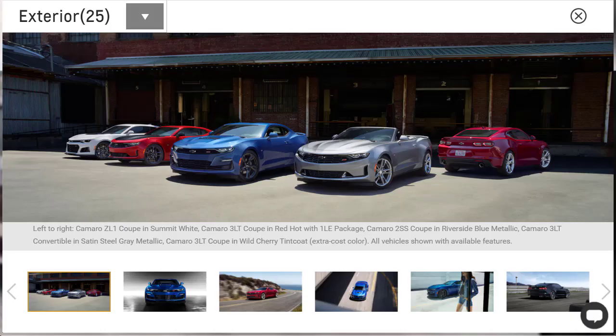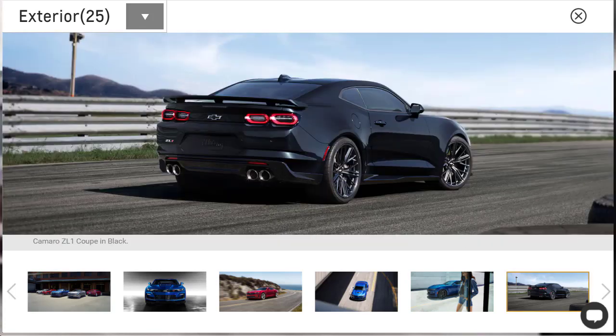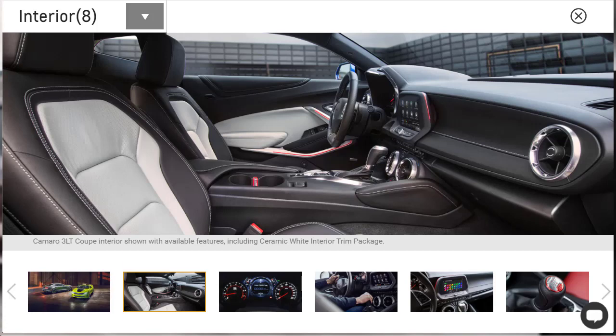Muscle cars never died, they just evolved. Today, these symbols of Americana are more sophisticated and more technologically advanced than their forebearers. The 2021 Chevrolet Camaro Coupe can do a lot more than just rip down the drag strip. It also offers excellent handling, the latest infotainment features, and plenty of speed no matter which engine you choose. A mighty 6.2-liter V8 engine is the jewel of the lineup, but the V6 and turbocharged four-cylinder engine also have spirit. The 2021 Chevrolet Camaro Coupe now comes with wireless compatibility for Apple CarPlay and Android Auto, which means you can integrate your phone to the touchscreen without having to plug it into a USB cable.